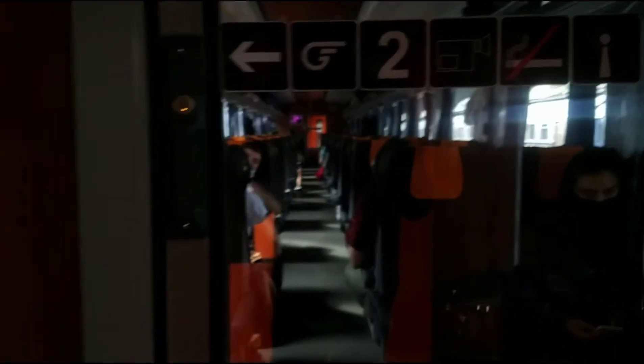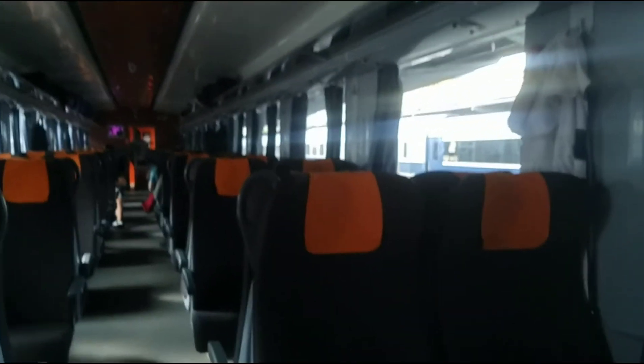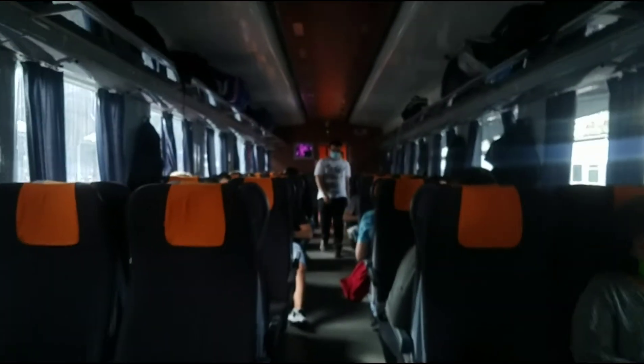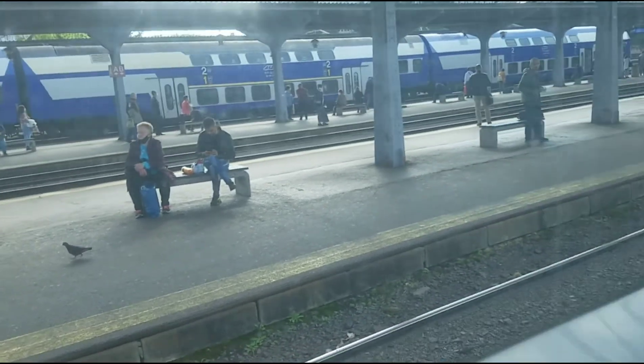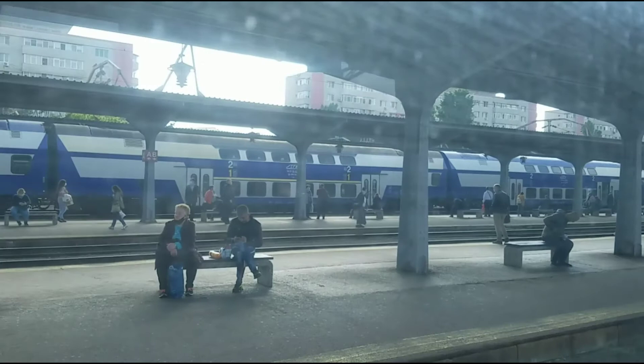This is how they look from inside. You can come to a compartment and just sit. This is how it looks like.